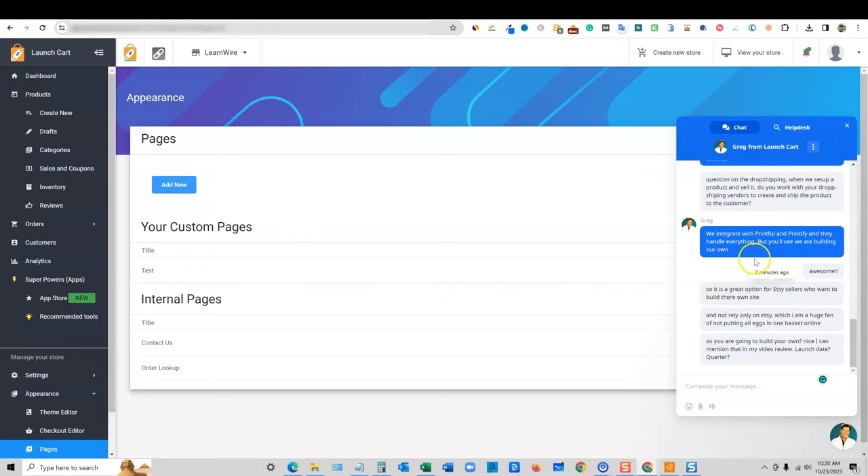It is like that — they do integrate with Printful and Printify, the two big names when it comes to Etsy drop shipping. They handle everything, but they're going to build their own service. In their future — probably first quarter of 2024 — they will be launching their own drop shipping platform called Source and Sell Market. So instead of using Printful or Printify, you would use LaunchCart's own service. Super cool, and I wanted to share those golden nuggets from my conversation with the CEO.